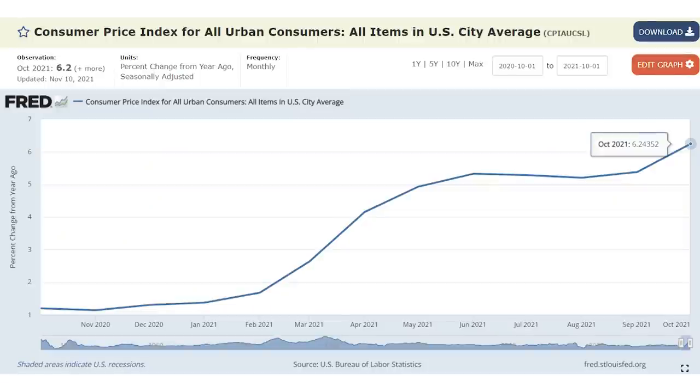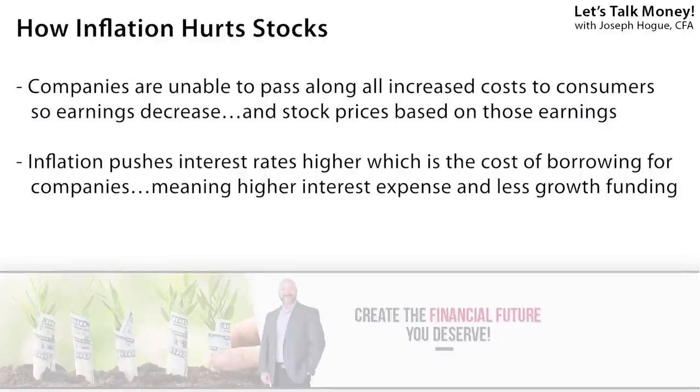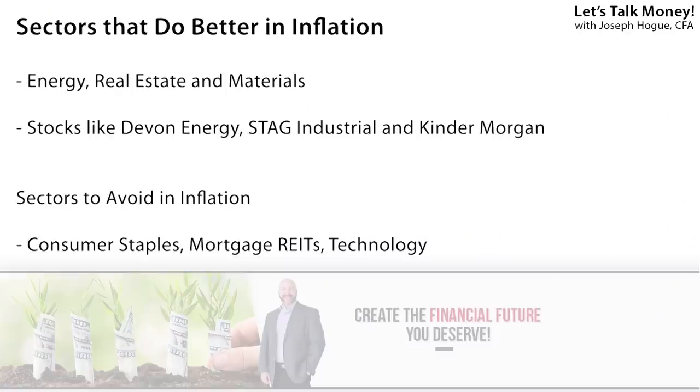There are three trends I'm watching closer than anything for 2022: inflation, interest rates, and the tight jobs picture. Consumer inflation has been over 5% for six months now and is likely to stay that way well into next year — a multi-decade high for price increases, and the market is just now starting to price that into stocks. Corporate earnings could get slammed next year on higher inflation and wages. Some companies will be better able to pass those higher costs on to customers, but others won't. I'm thinking stocks in the energy and real estate sectors, which tend to do better during high inflation, while avoiding consumer staples and utilities that could get hit hard.